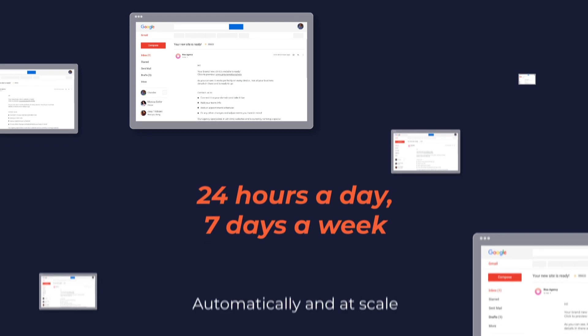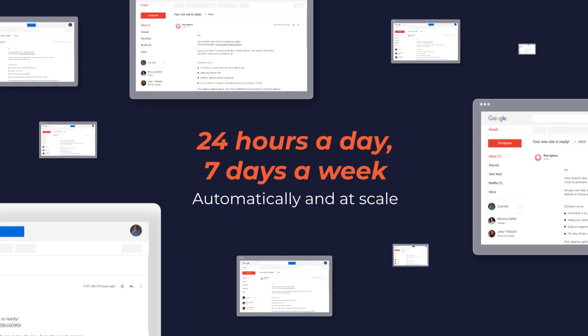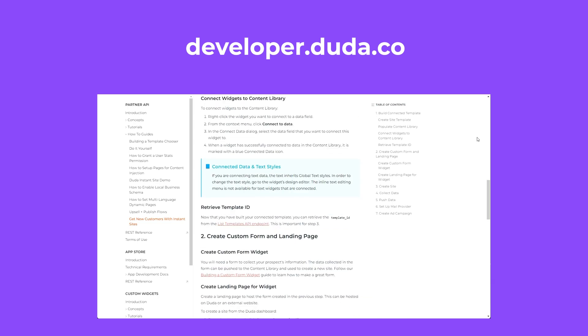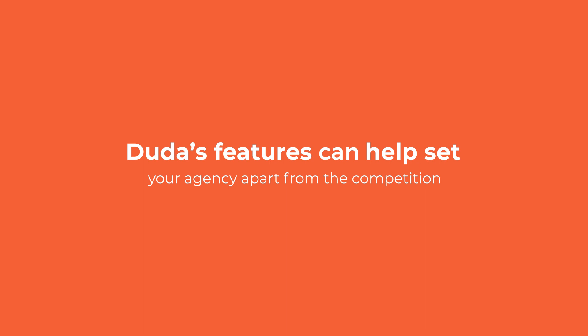Now imagine you can target prospects in this way 24/7, offering free sites automatically and at scale, while creating new sales leads in the process. If you're interested, we have documentation to help you get started building an instant site PPC campaign right now. This is just one of the ways Duda's features can help set your agency apart from the competition.